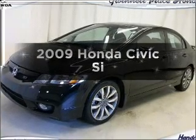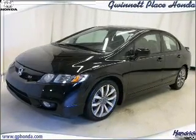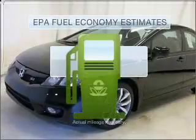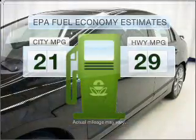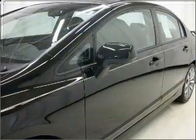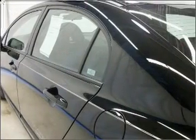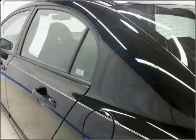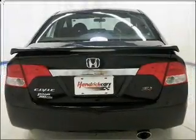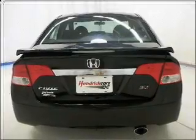Imagine yourself in this 2009 Honda Civic. If you're looking for an automobile with great attributes, look no further. Better gas mileage means better long-term driving, and this ride delivers with a great low fuel consumption rate. With an efficient four-cylinder engine that gives you more control with its manual transmission, premium wheels lend a distinctive appearance. You will appreciate the safety feature of anti-lock brakes.